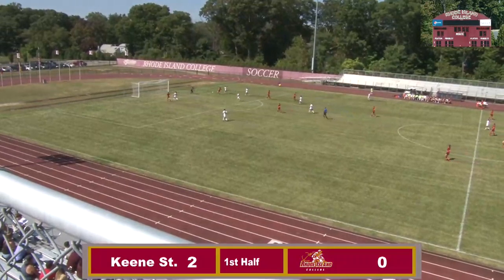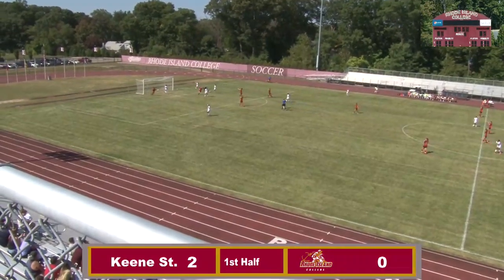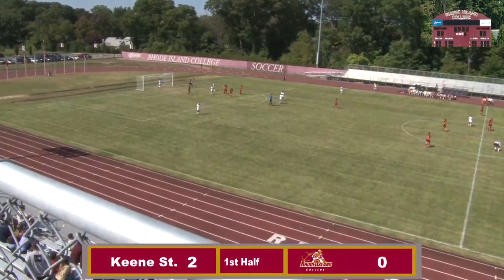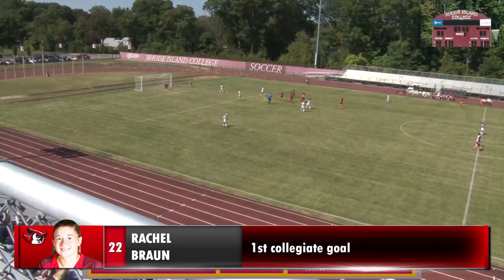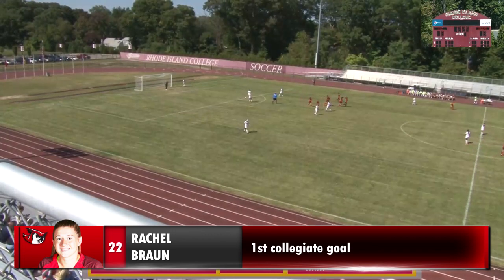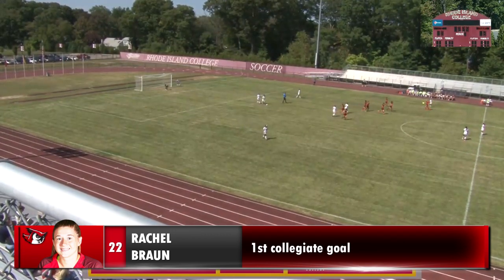Far side, Owls threatening again. Another shot. This one is it. Looks like number 22, Rachel Braun. It looked like that far side — and it was. So number 22.